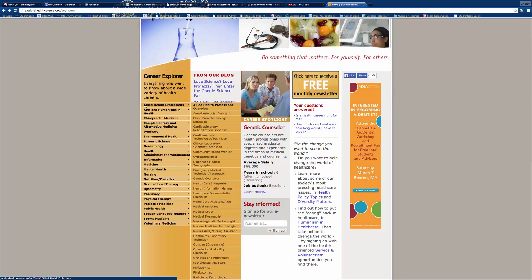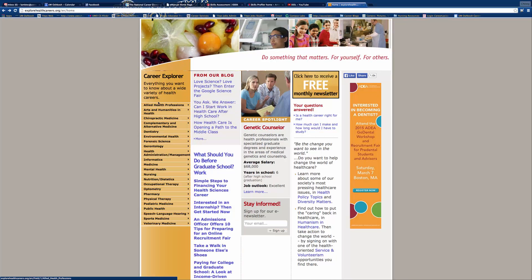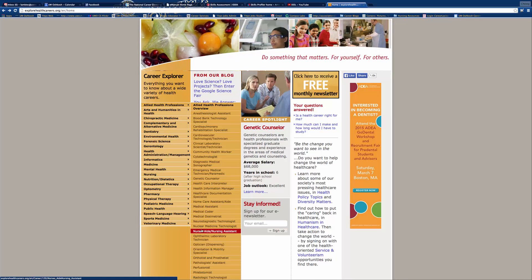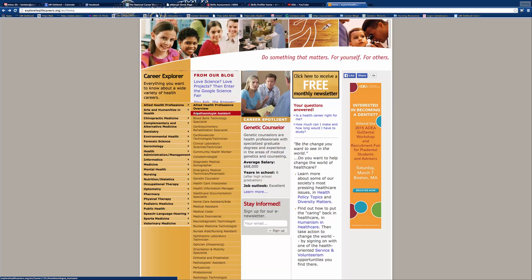The allied healthcare positions are all listed here. So, for example, if you've got a medical coder, a nursing assistant, nursing aide, optician, a phlebotomist — very typical positions that some of our students will pursue.